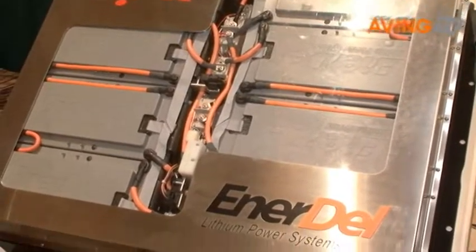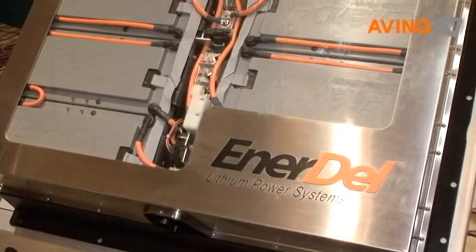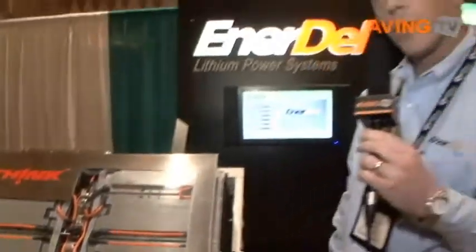It produces 350 volts nominal, 80 amps, and it's a 26 kilowatt hour system. The cell that I was just holding is incorporated into this pack and we have over 384 cells in this particular system.